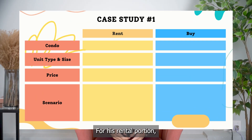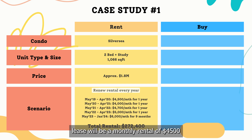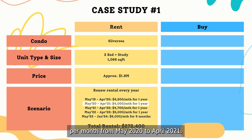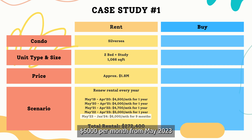Let's break the numbers. For his rental portion, if he had chosen to sign a yearly renewal lease, his first-year lease would be a monthly rental of $4,500 from May 2019 to April 2020, followed by another 1-year lease at $4,000 per month from May 2020 to April 2021. As rental prices started to increase in 2021, he would be paying $4,700 per month from May 2021 to April 2022, then $5,000 per month from May 2022 to April 2023, and lastly $6,000 per month from May 2023 to January 2024.